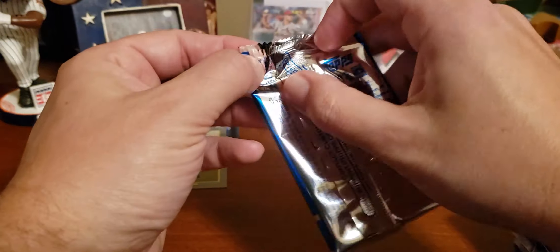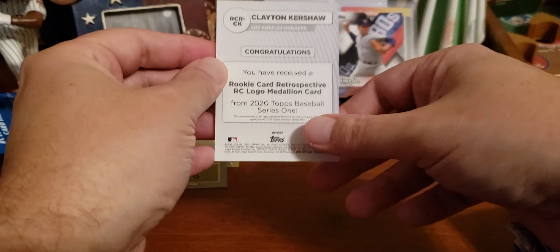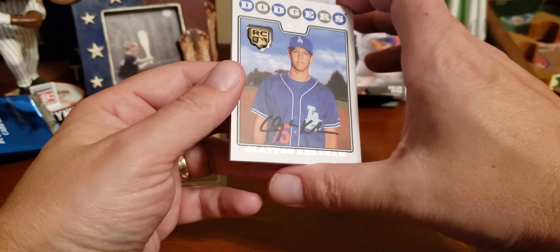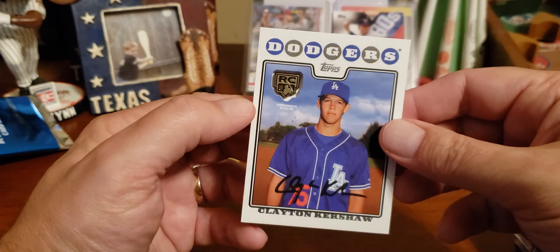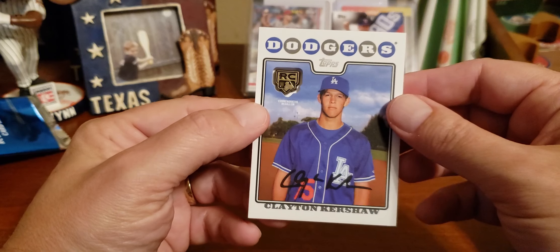This is going to be a Tony Gwynn — I guarantee you it'll be my luck. Actually, it'll probably be Jorge Alfaro. Nope — it is going to be Clayton Kershaw! Congratulations, you have received a rookie card retrospective RC logo medallion card. It's thick — look at that. And there it is. That is really nice — it is Clayton Kershaw, and look at that, it is embedded inside the card.